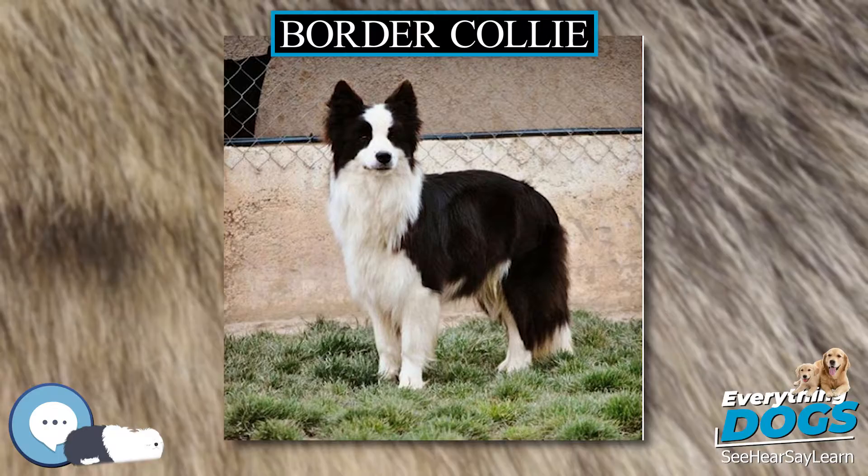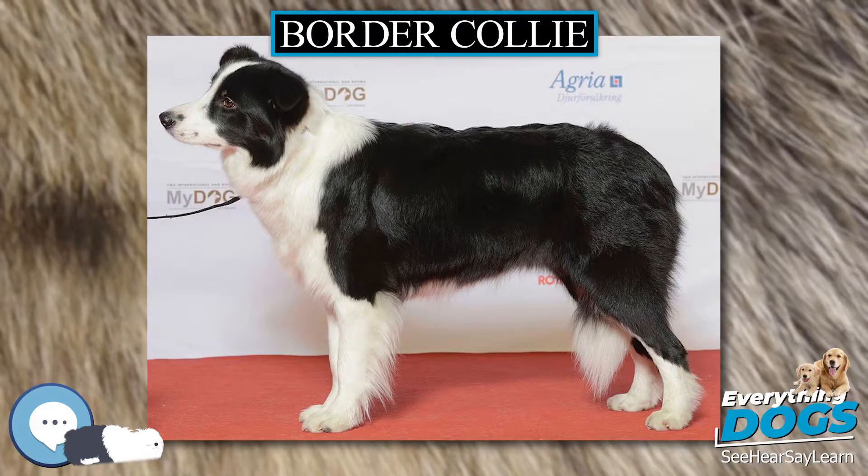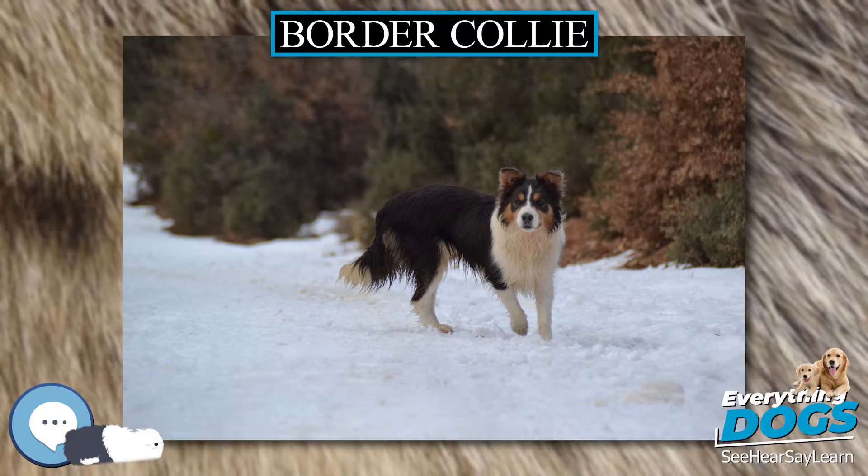The male's height from withers ranges from 48 to 56 cm (19 to 22 in), females from 46 to 53 cm (18 to 21 in).